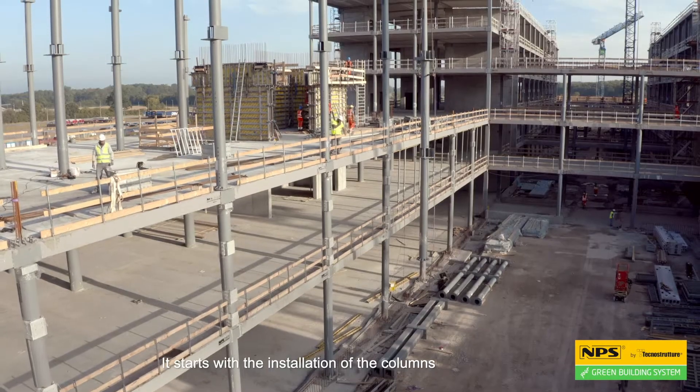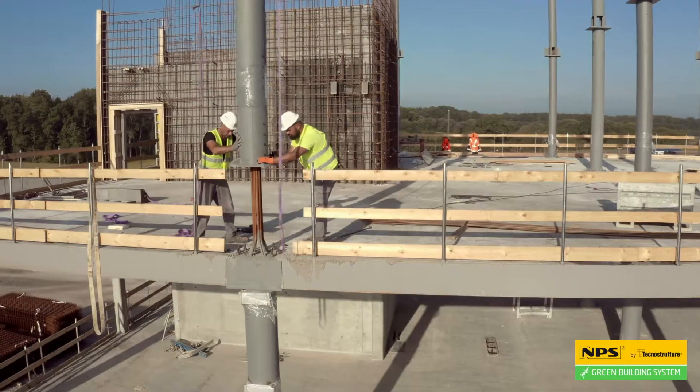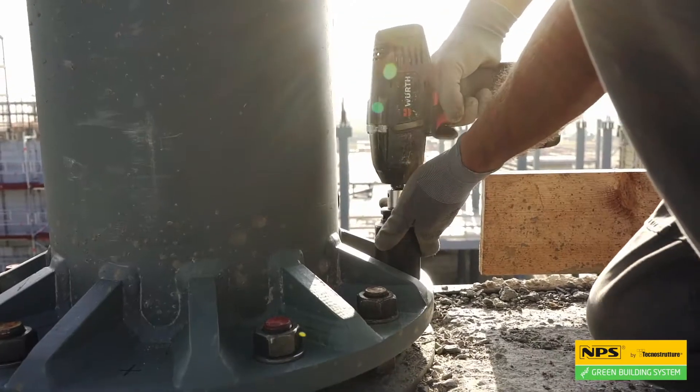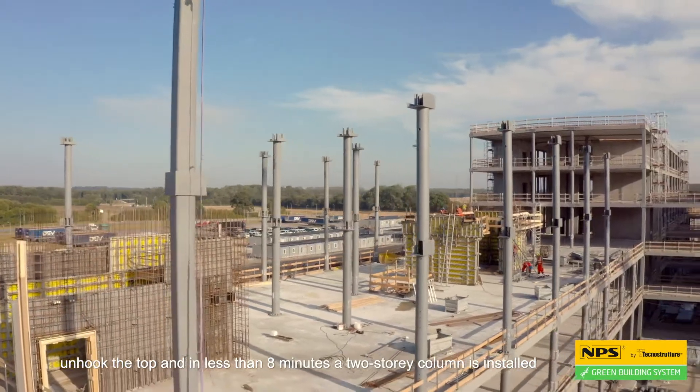It starts with the installation of the columns. We bolt the base, unhook the top, and in less than eight minutes, a two-storey column is installed.